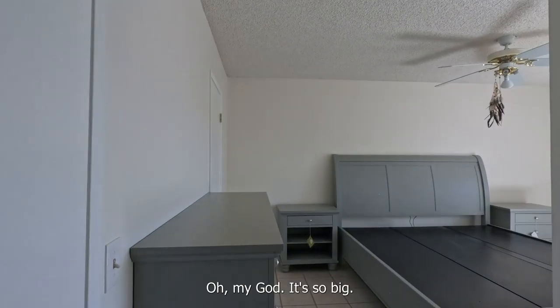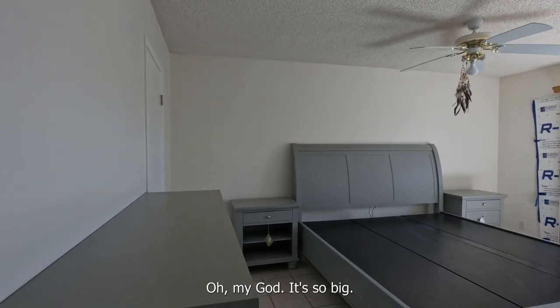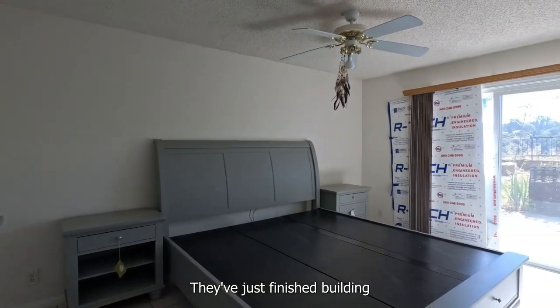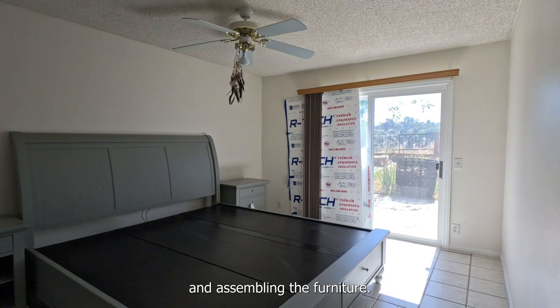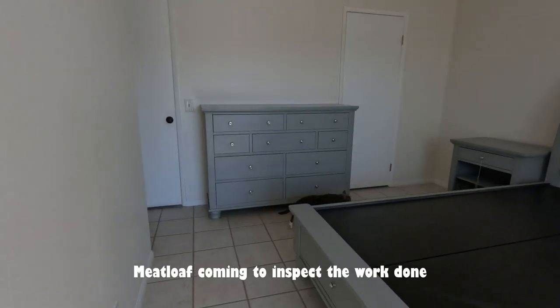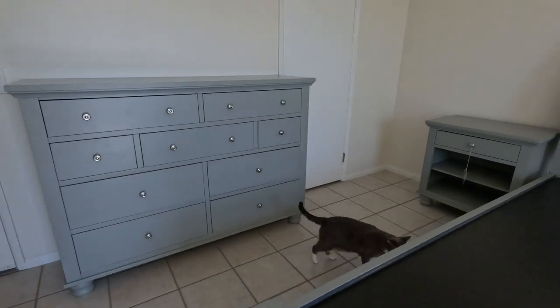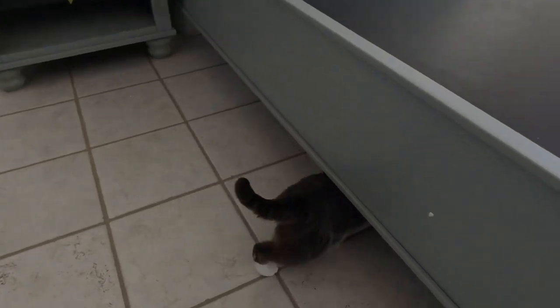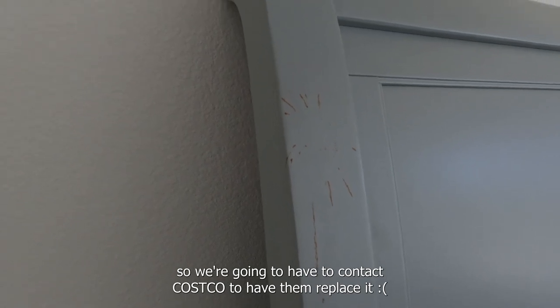The furniture is here — oh my god, it's so big! They just finished building and assembling it. The bed frame came with some rust on the board, so we're going to have to contact Costco to have them replace it.